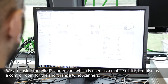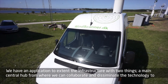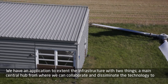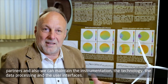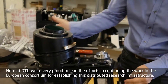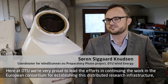We are inside Wind Scanner One, which is used as a mobile office but also as a control room for the short range wind scanners. We have an application to extend the infrastructure over two things: a main central hub from where we can collaborate and disseminate the technology to partners, and also where we can maintain the instrumentation, the technology, the data processing and the user interfaces.